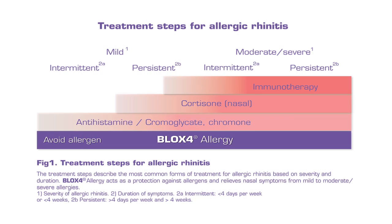In several international consensus recommendations, such as the ARIA document on the treatment of allergic rhinitis, a treatment model was created. One can describe this treatment recommendation as: the primary action is prevention, that is, avoidance of allergens. For mild to moderate symptoms, antihistamines, chromones or cortisone sprays are recommended. In cases with severe symptoms that do not respond to these treatments, immunotherapy is recommended. In the ARIA document, allergen avoidance is the primary step in treating the allergy on all levels. This gives Blox 4 Allergy a natural place as a baseline therapy.